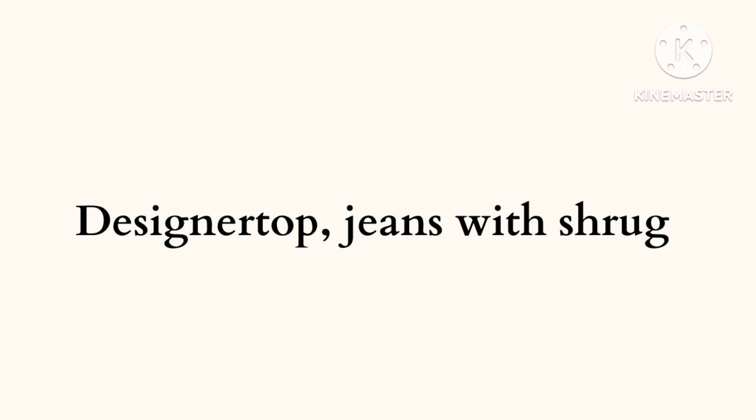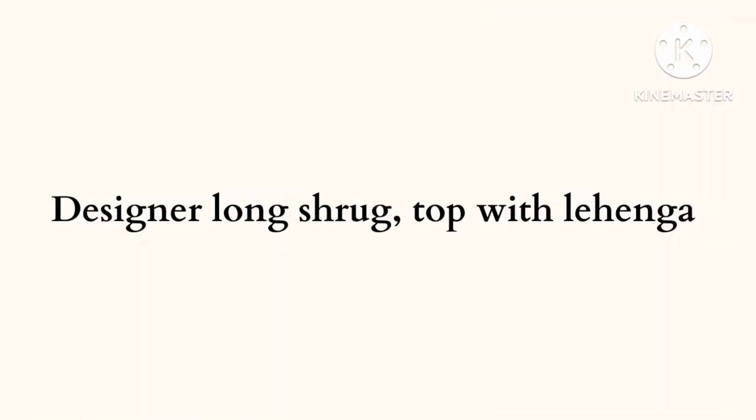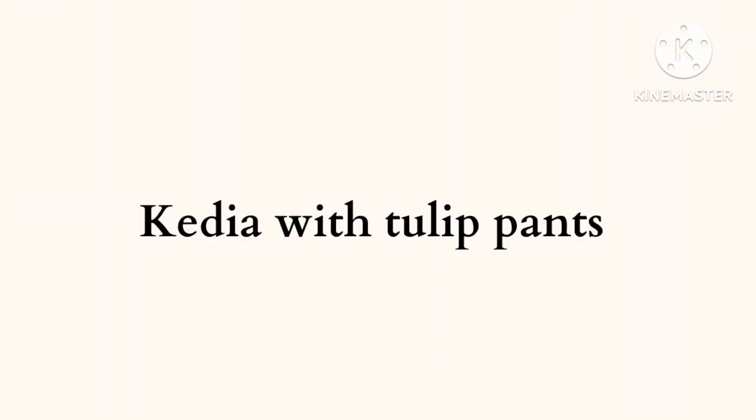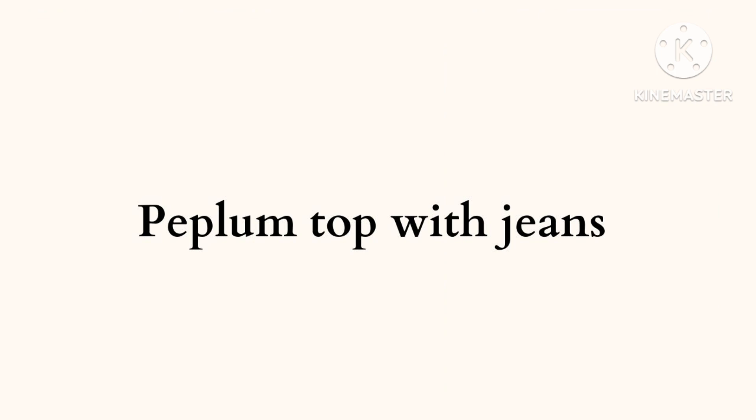Fifth, if you want to wear something unique, you can wear a designer top with shrub and jeans. Sixth, if you want to layer your outfit, you can wear a designer long shrub top with lehenga. Seventh outfit is you can wear kedia with tulip pants — it gives you a totally traditional look.